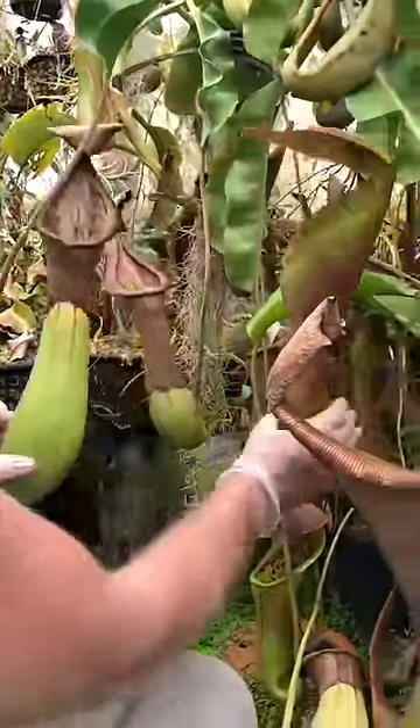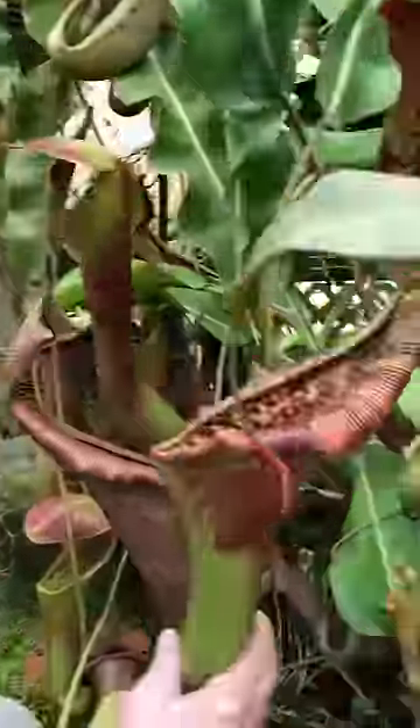And you can see it's made this explosive growth because now it's making all these huge pitchers, and they're really big.